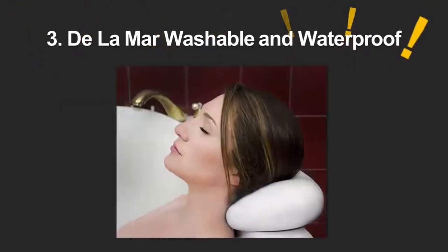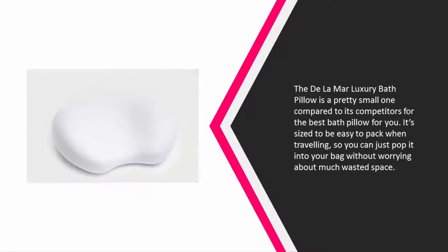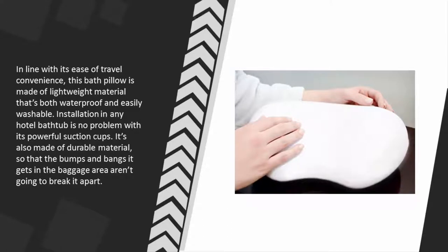Halfway through our list at number 3, the De La Mar luxury bath pillow is a pretty small one compared to its competitors. Its size makes it easy to pack when traveling, so you can just pop it into your bag without worrying about wasted space. In line with its travel convenience, this bath pillow is made of lightweight material that's both waterproof and easily washable.